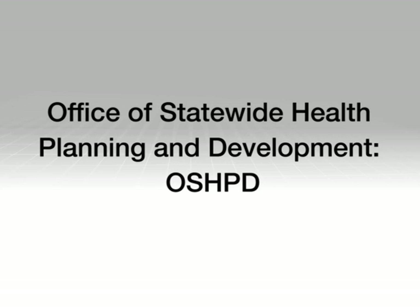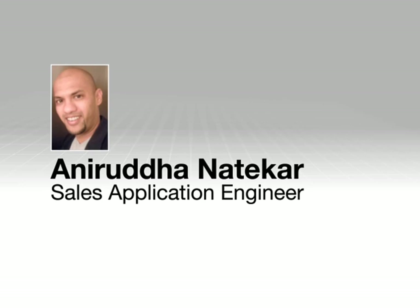This video takes a look at the OSHPD Seismic Building Code for the state of California as it relates to on-site power systems. I'm Anirudh Dhanatekar, Sales Application Engineer for Cummins Power Generation.